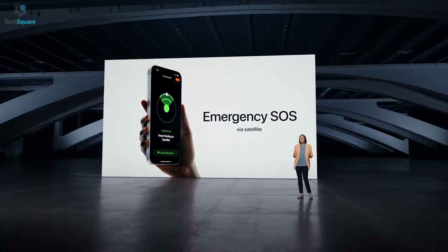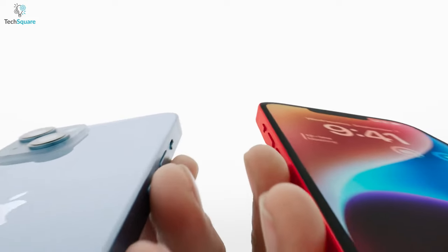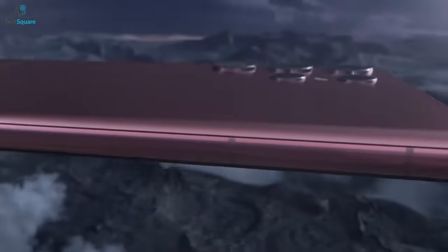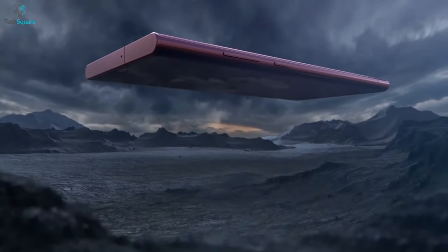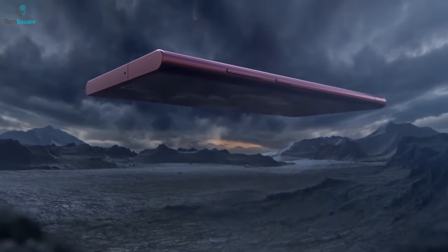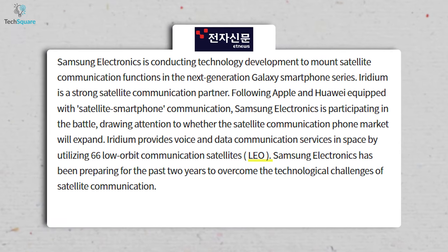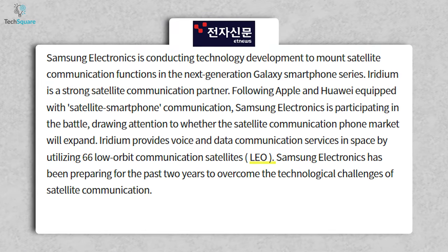Back in September, we saw Apple introduce Emergency SOS via satellite with its brand new smartphone, the iPhone 14. Now you'll be happy to know Samsung might equip this feature in their upcoming S23 series, which might be the first Android device to have this feature. According to a report from ET News, Samsung is teaming up with Iridium Communications so that Samsung can use its 66 low-orbit satellites to provide last-resort contact in an emergency.